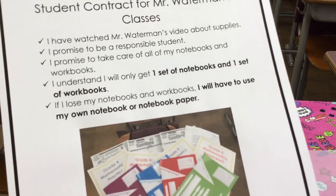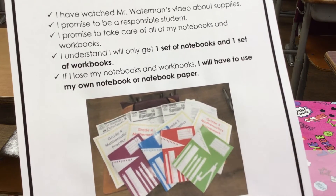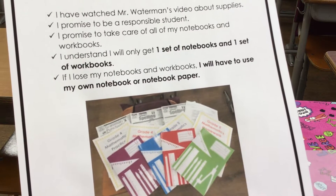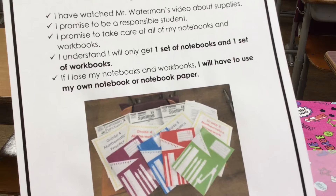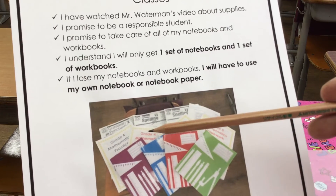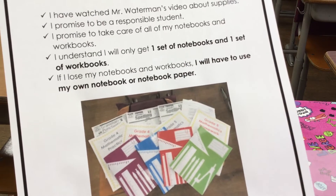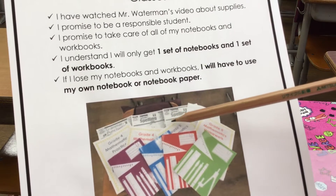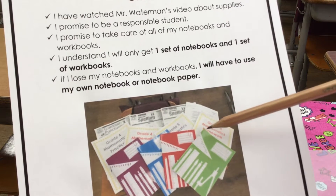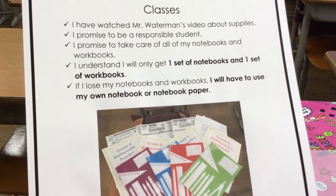You can see in the picture here all of the different notebooks and workbooks that we will be using this year in my class. You can see the grade four mathematics practice book and homework book. You can also see the grade five mathematics homework book and practice book as well, as well as the purple notebook for math classes.